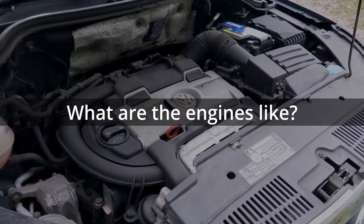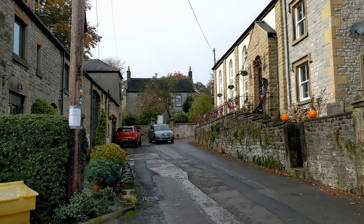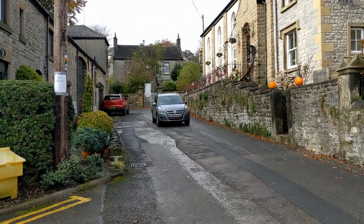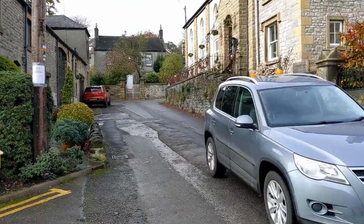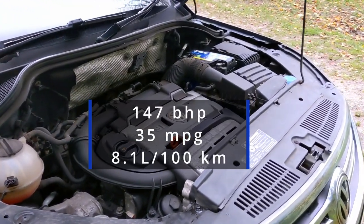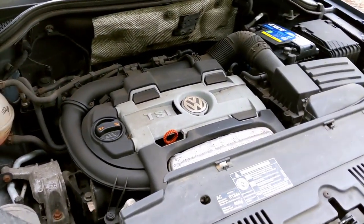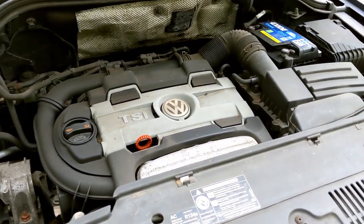On to this car - a 1.4 litre turbo petrol in a big car like this sounds perfectly acceptable in this day and age, but in 2008 it was really the dawn of downsizing turbo engines and it sounded very small for a big heavy car. They hadn't quite got their act together in terms of petrol turbo fuel economy, so this 1.4 litre isn't exactly the most frugal of engines. For that reason it wasn't a very big seller.